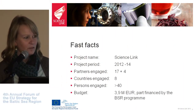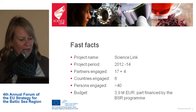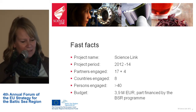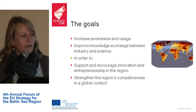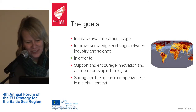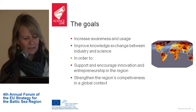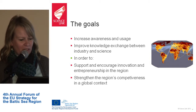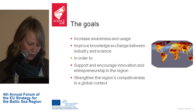We are financed by the Baltic Sea region program from 2012 to 2014 and we have 17 direct partners and four associate partners, with eight Baltic Sea states engaged in the project. Our goal is to increase awareness and use of large-scale research infrastructures, improve knowledge exchange between industry and science, and support innovation and entrepreneurship to strengthen the region's competitiveness in a global context.